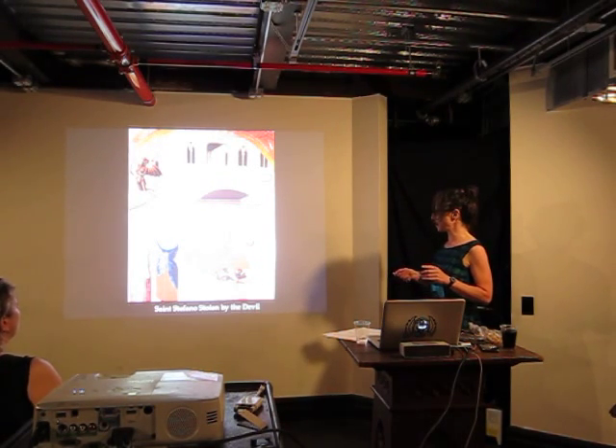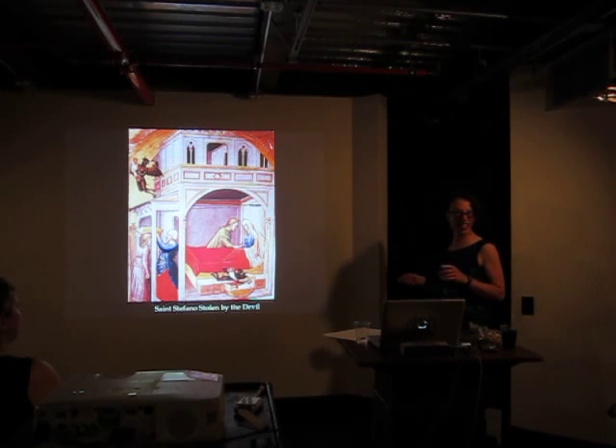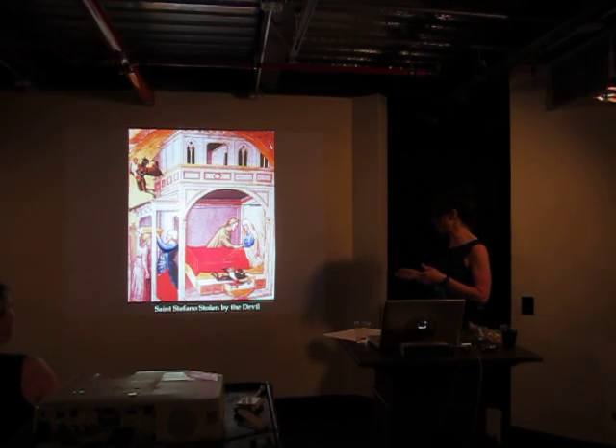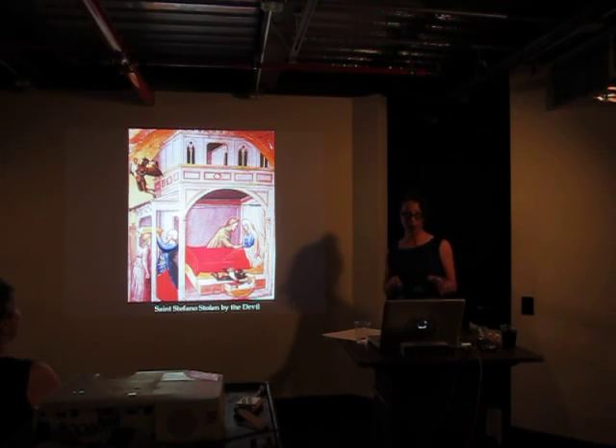There's the devil, he's stealing the baby, he's putting a Satan baby in St. Stefano. If any of you have your children, I advise you to check and make sure you don't accidentally have a Satan baby — but then it's also up here flying off with the baby to go do whatever evil, awful things might happen.